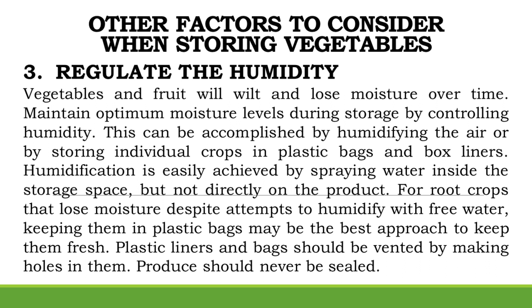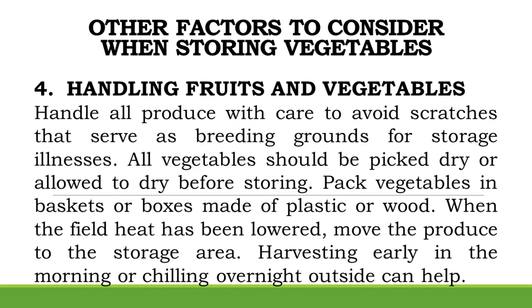Handling Fruits and Vegetables: Handle all produce with care to avoid scratches that serve as breeding grounds for storage illnesses. All vegetables should be picked dry or allowed to dry before storing. Pack vegetables in baskets or boxes made of plastic or wood. When the field heat has been lowered, move the produce to the storage area. Harvesting early in the morning or chilling overnight outside can help.